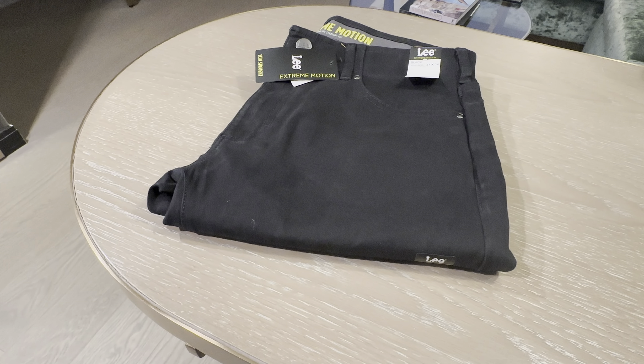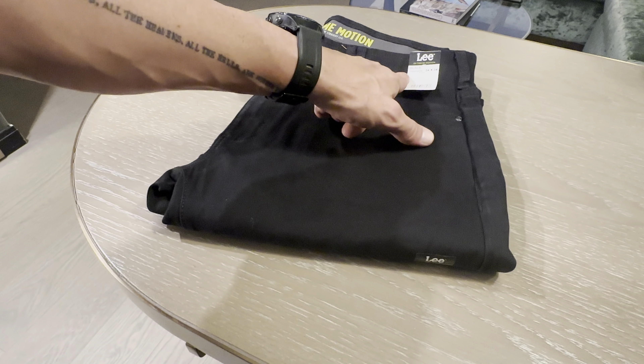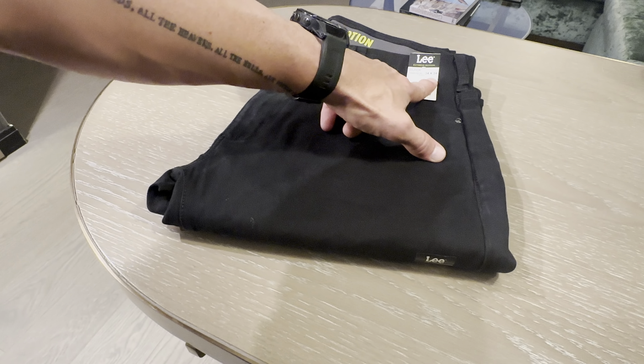This is Paul's product reviews, and today I have the Lee Extreme Motion Slim Straight Jeans. I got these in black in my size, which is 34 inch waist by 34 inch leg.